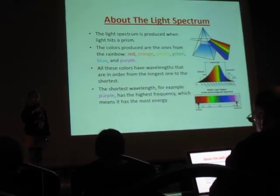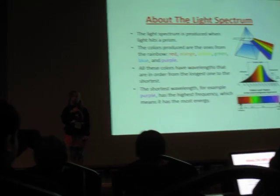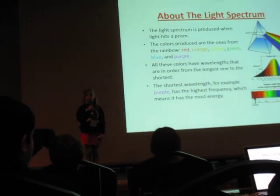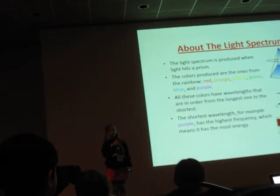When light hits a prism, the colors produced are the ones from the rainbow. All the colors have different wavelengths and can be ordered from the longest to the shortest. The shortest one, for example purple, has the highest frequency, which means it has the most energy.